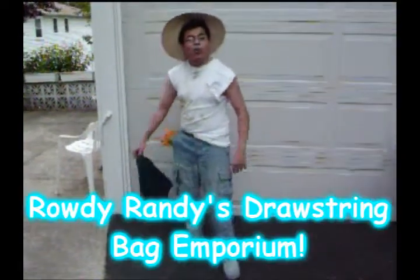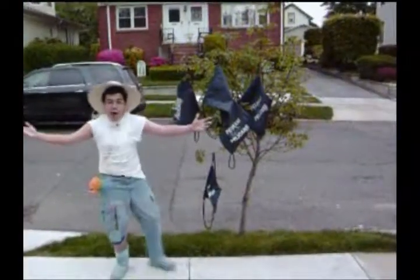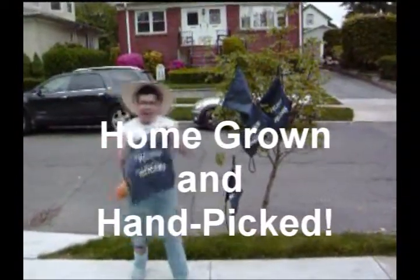Hey y'all, and welcome to Rowdo Miranda's Drawstring Bag Emporium. What do we sell? We sell drawstring bags. Any kind you're looking for, as long as the kind you're looking for looks just like this. Every one of our bags is home grown and hand picked. Ain't that pretty.